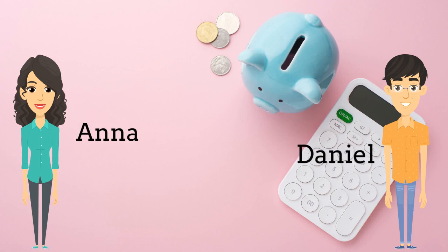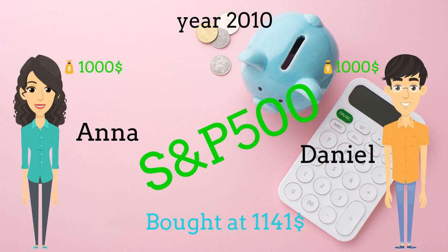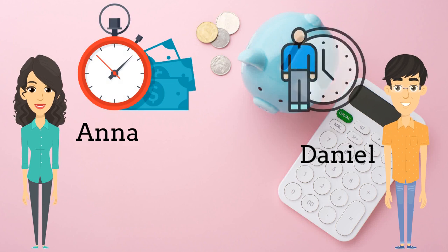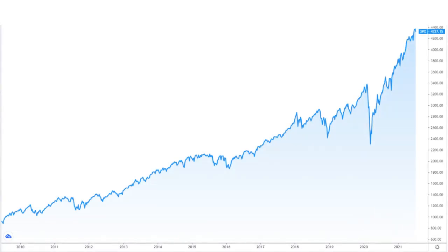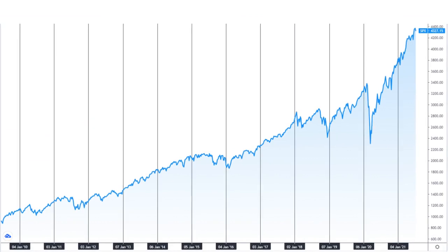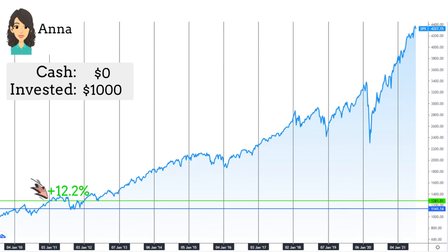Meet Anna and Daniel. In 2010, they both invested $1,000 in the S&P 500, buying at the price of $1,141. Anna took her earnings away at the beginning of each calendar year, while Daniel simply kept his money in with no action. Let's look at their portfolio year over year. This is the chart of the S&P 500 — let's mark the beginning of each calendar year. Anna invested her $1,000. After one year, she got 12.2% profit, meaning $122. She sold that and held the profit in cash. Next year there was no profit, so no action was taken.